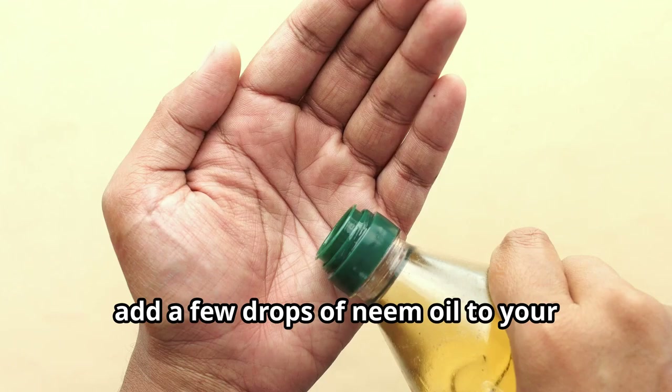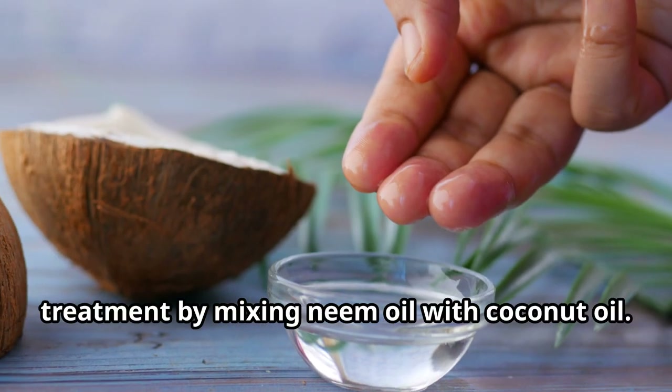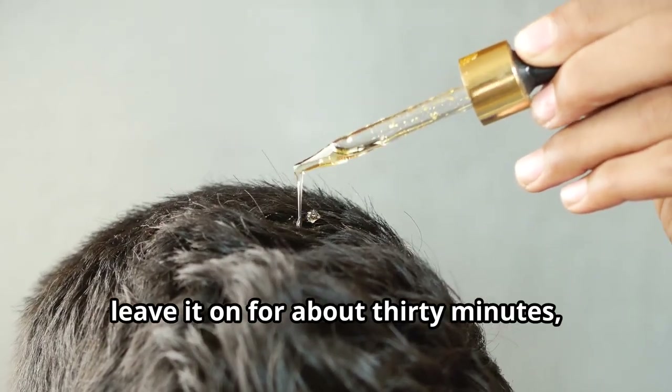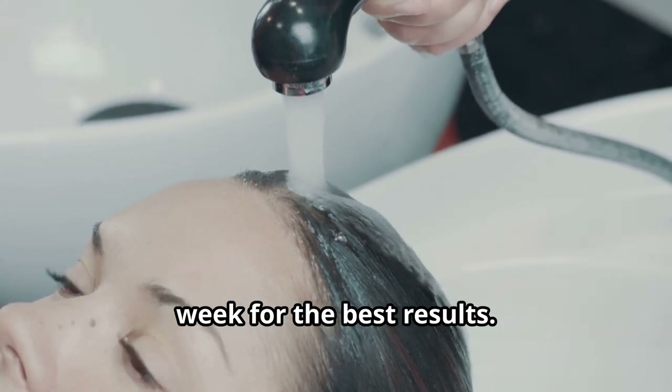For dandruff, add a few drops of neem oil to your regular shampoo, or create a scalp treatment by mixing neem oil with coconut oil. Massage it into the scalp, leave it on for about 30 minutes, then wash it out. Use this treatment 2 to 3 times a week for the best results.